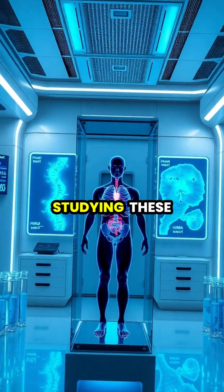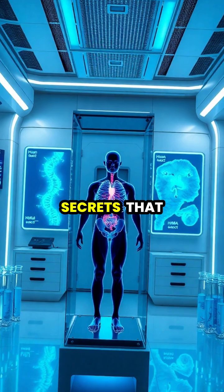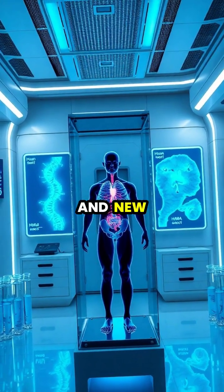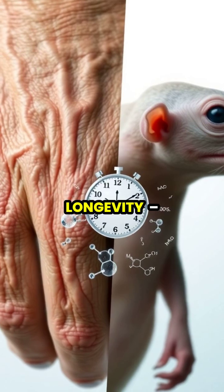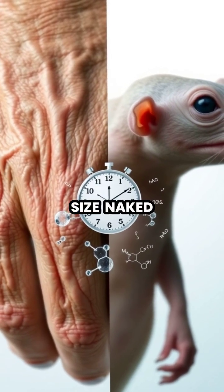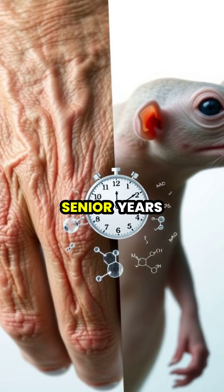Medical researchers are now studying these incredible animals intensively, hoping to unlock secrets that could lead to revolutionary cancer treatments and new approaches for preventing brain damage during heart attacks and strokes. Even more intriguing is their extraordinary longevity — living up to 30 years despite their small size, naked mole rats maintain health and reproductive capacity well into their senior years.